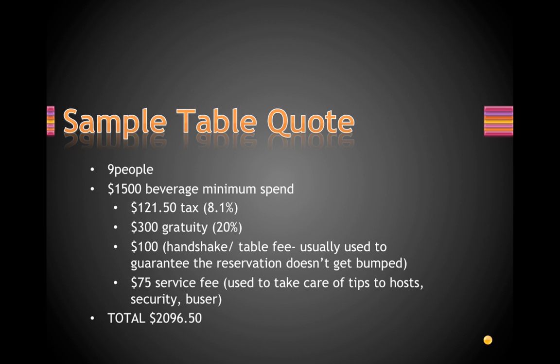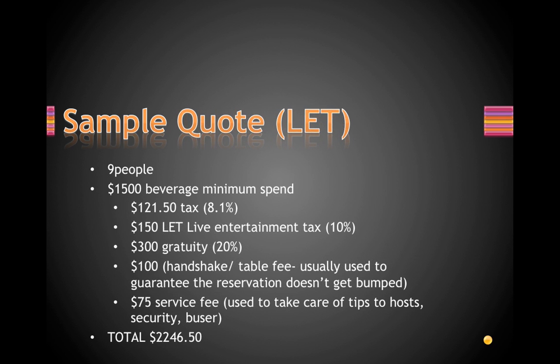Here's a sample quote with the LET — the entertainment tax. If there's a special performance that night, they'll add in that 10% LET tax. So instead of two thousand ninety-six fifty, you'd be paying two thousand two hundred forty-six fifty for a night with special entertainment — that's an additional roughly seven hundred dollars on top of your minimum.